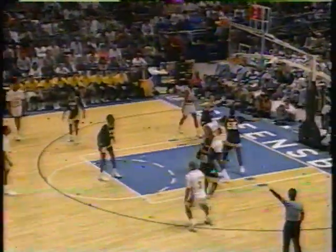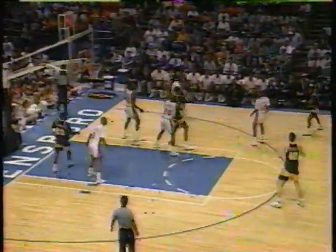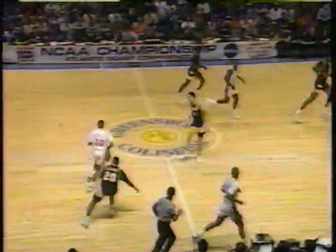Texas has strength in their backcourt with B.J. Tyler and Terrence Rencher, two youngsters. Benford Williams puts up a three-pointer. Texas will shoot up a lot of three-pointers; they like to press and run. Iowa can get up and down the court themselves. Chris Street with a three-pointer, and Iowa leads 7-4.